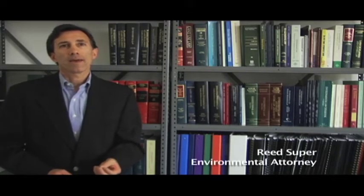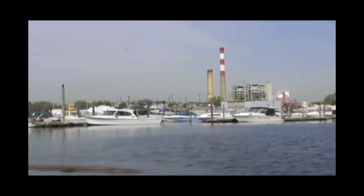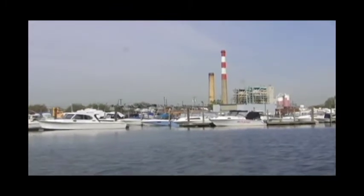Power plants use enormous quantities of water. Most people don't know this, but a power plant can take in a billion gallons of water per day, and in doing so it sucks in fish and all other forms of marine life. Small fish and other aquatic organisms — fine plankton — get sucked right through the power plant and are killed because of the heat and the stress of being pulled through. Bigger fish are trapped on the screens and can be killed or harmed in this process as well.